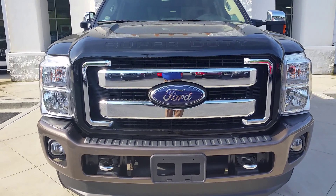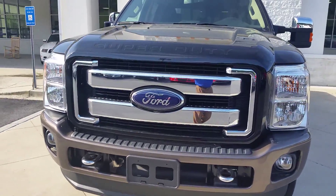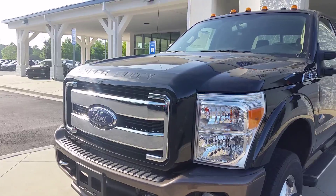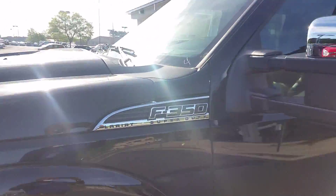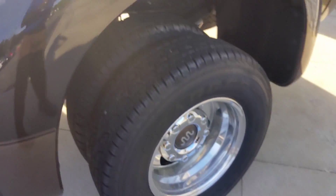Good morning Charles, this is Max at Loganville Ford. I believe you're in the market for an F-350 Dually in black exterior color. Well, I do have one available. It is a Lariat 350, it's in black, it's a Dually, and an 8-foot bed.